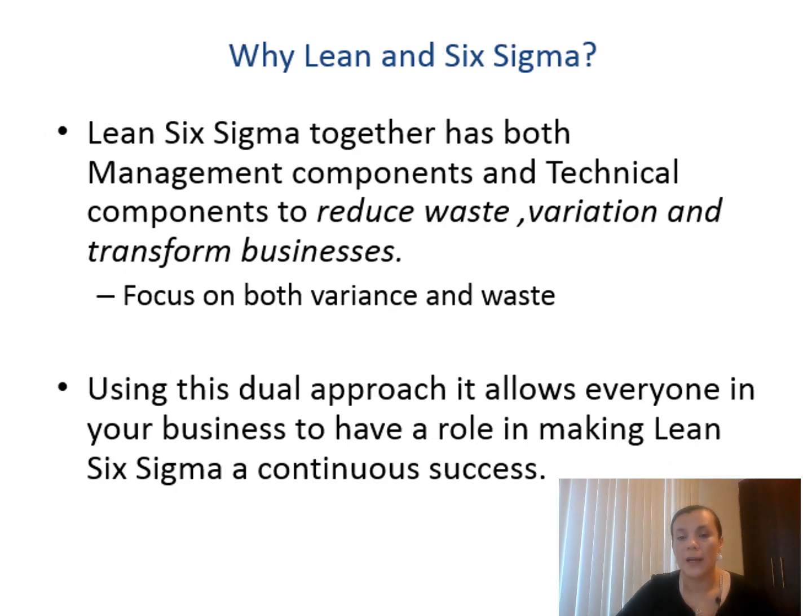Why Lean and Six Sigma? Lean helps to eliminate waste in the process and organization. Six Sigma helps you reduce the variability of the process. When they work together, they have the best components to reduce waste, variation, and transform the business. Focusing on variation and waste is the best way to achieve effectiveness in terms of Six Sigma and efficiency in terms of Lean.